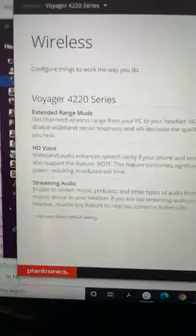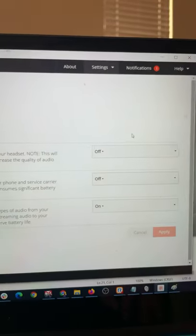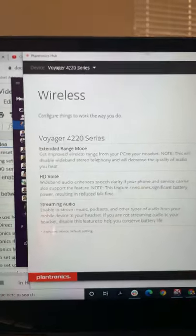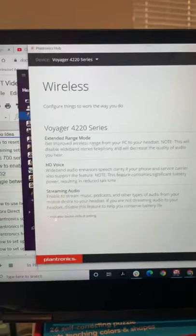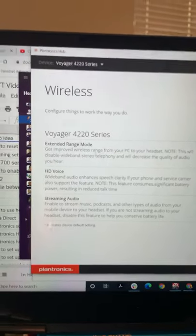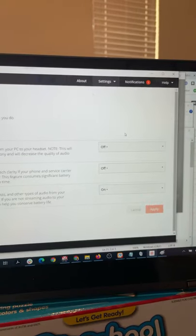There are also two other features I want to show you. There is extended wireless range — you can turn that off or on — so if your headset keeps cutting in and out, you can adjust that. Plus, you can get your voice sounding in HD quality with a simple adjustment of that feature right there. You turn that on and you're going to be sounding fantastic.